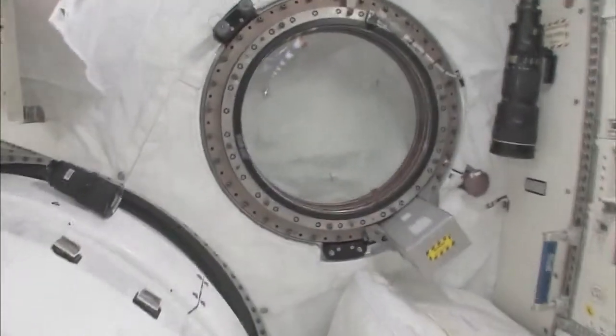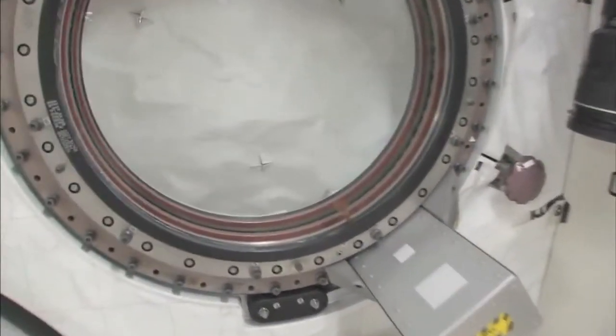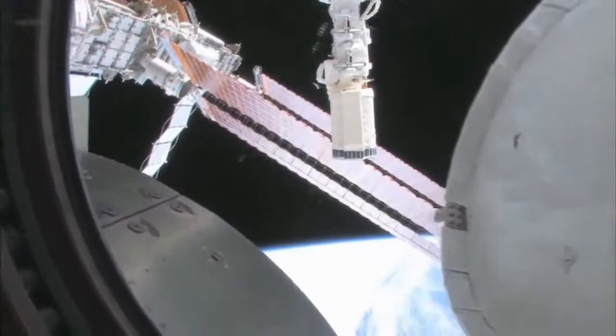Let's take a quick look out the window before it gets dark outside. We're going around the world every 90 minutes, so we get to see a lot of sunrises and sunsets. Oh my goodness, it's beautiful up there.